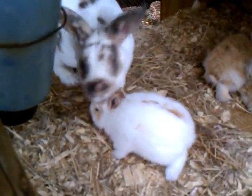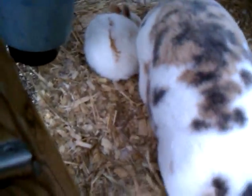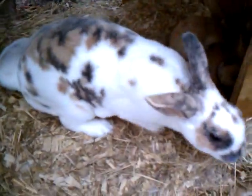Next up was a question about rabbit food and how I do it — but I'm running out of time again, so I'll make another video. I'll be right back.